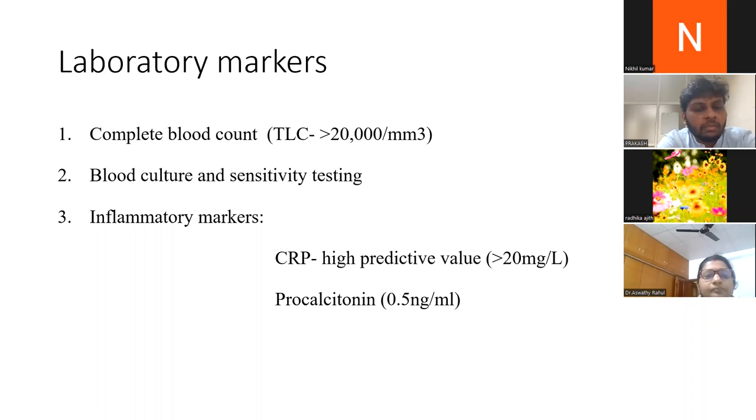Laboratory markers are non-specific. A complete blood count showing TLC greater than 20,000, blood culture and sensitivity, and inflammatory markers such as CRP — which has high predictive value if greater than 20 mg/L — and procalcitonin are used. There is no specific marker pointing definitively towards osteomyelitis.